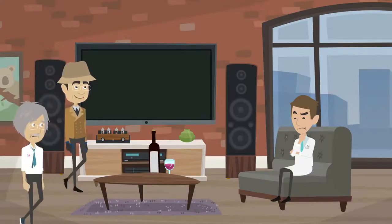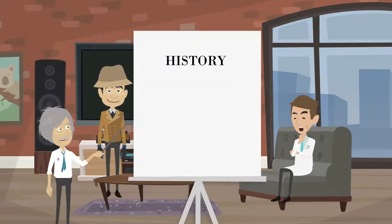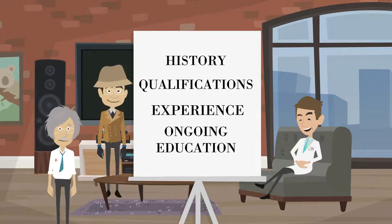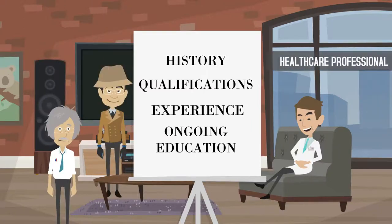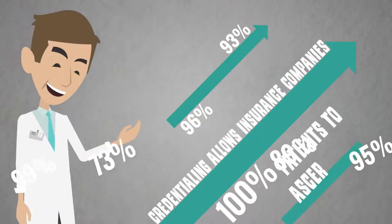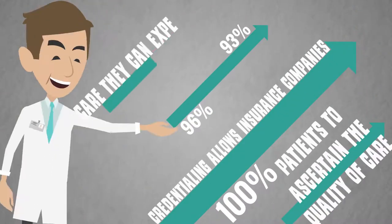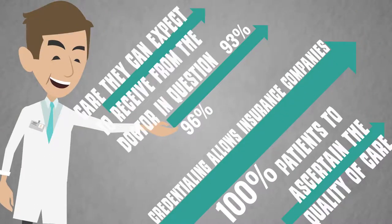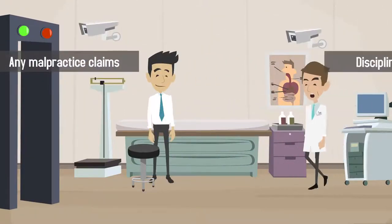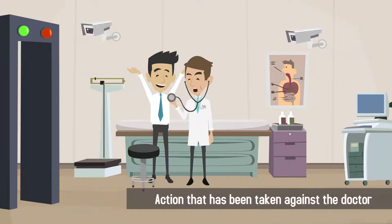Doctor Credentialing is the process by which a third party evaluates the history, qualifications, experience, and ongoing education of a practicing physician or healthcare professional. Credentialing allows insurance companies and patients to ascertain the quality of care they can expect to receive from the doctor in question. It also protects patients by verifying any malpractice claims or disciplinary action that has been taken against the doctor.